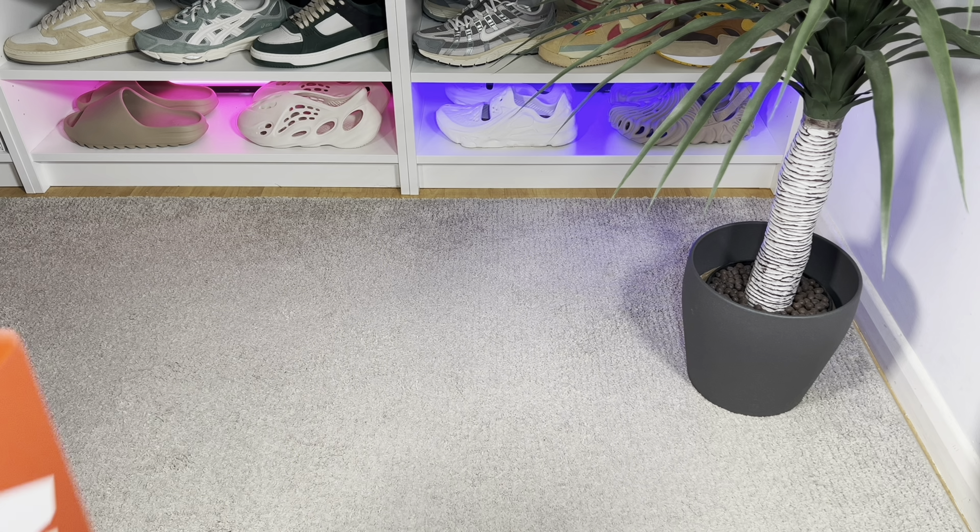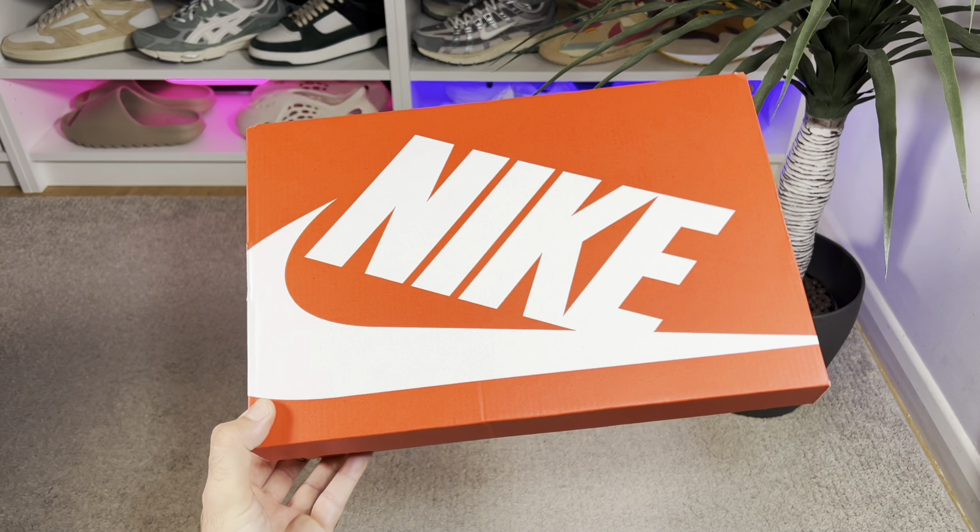Hello guys and welcome back for a brand new review. If you are new to the channel, please consider subscribing and giving me a like — it really helps the channel. In today's video, we're going to have a look at the latest release for a pair of Nike Air Max which was originally released back in 2006.